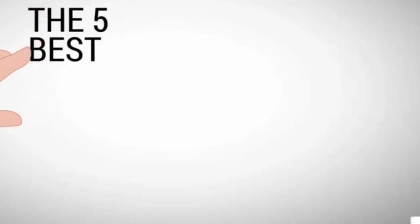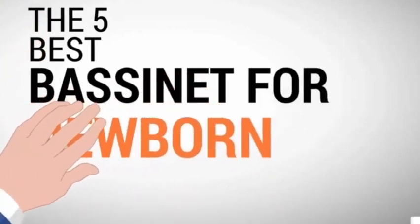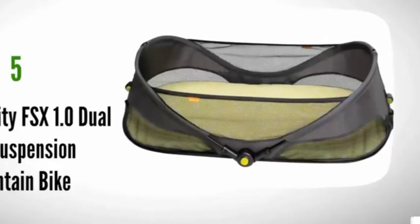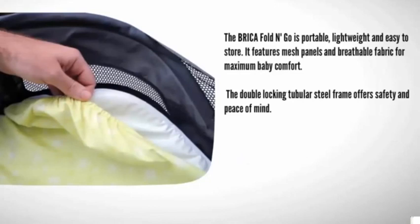The Baby Stuff Review presents the five best bassinets for newborns. Let's get started with the list. Starting off our list at number five, the Bricka Fold and Go is portable, lightweight, and easy to store. It features mesh panels.